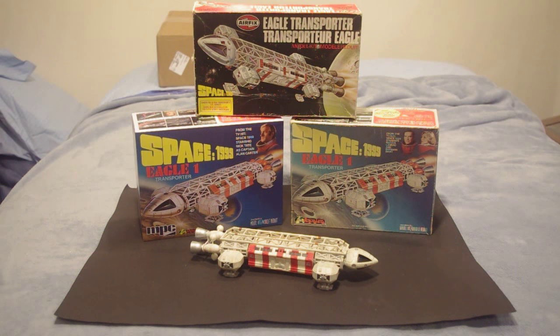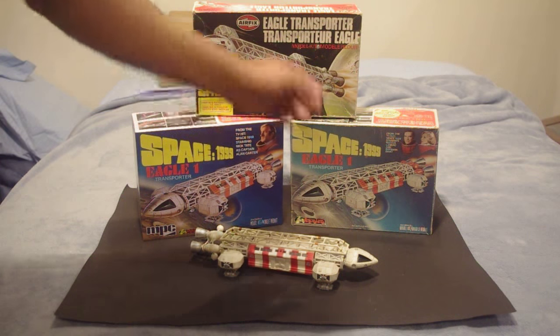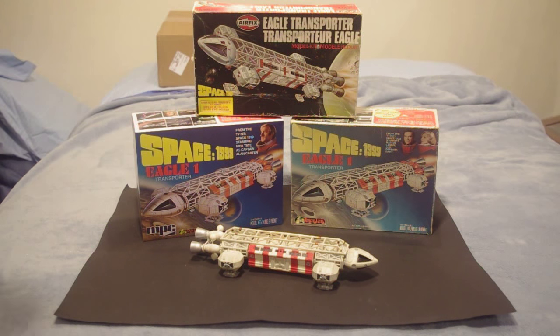Good evening everybody, Jay Klodek here, and I have something very, very special for you for this video. But before I can show that, let's talk a little bit about a subject which is near and dear to my heart, which is the Eagle Transporter from Space 1999.